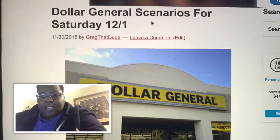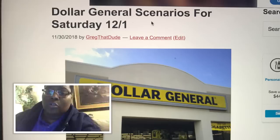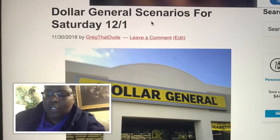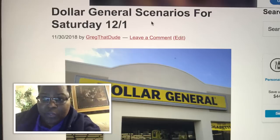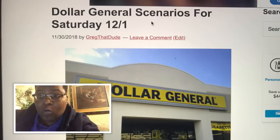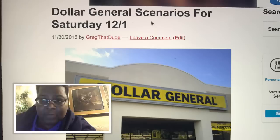What's good everybody, your boy Greg — CouponingWithGregTheDude.com — coming to you real quick to go over Dollar General scenarios for Saturday, December the 1st. This will be an in-store video; I'm about to take you guys along with me to the store. I just wanted to do this quick little introduction to explain the process like I always do.